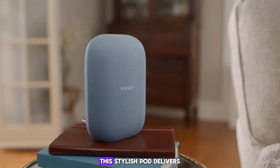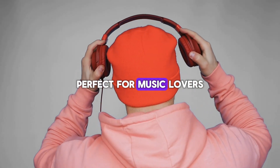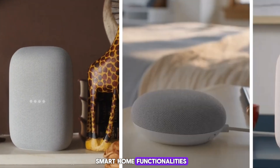Google Nest Audio. This stylish pod delivers rich, room-filling sound, perfect for music lovers. It packs Google Assistant, known for its powerful voice recognition and wide range of smart home functionalities.